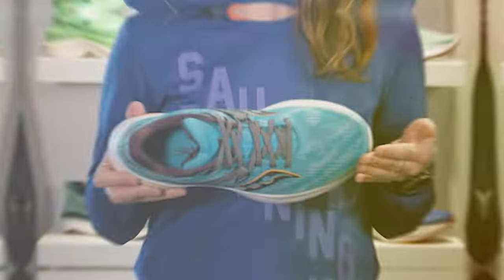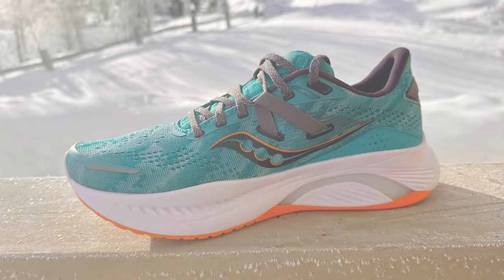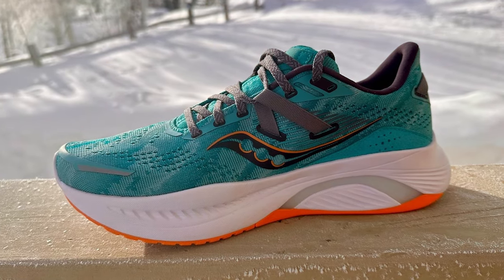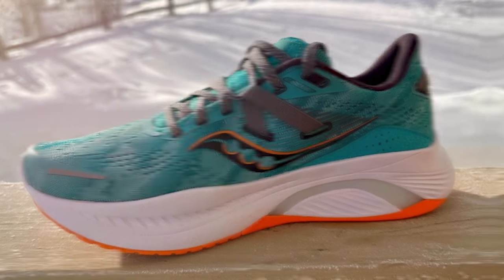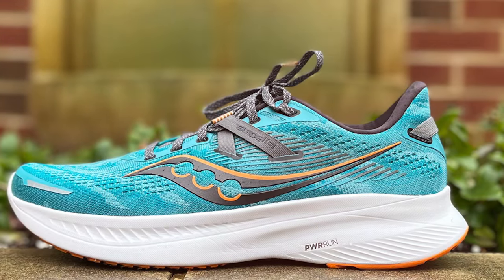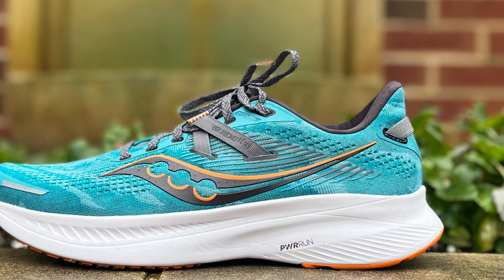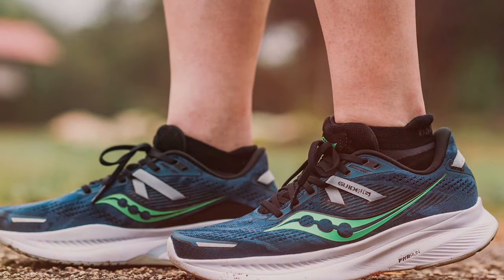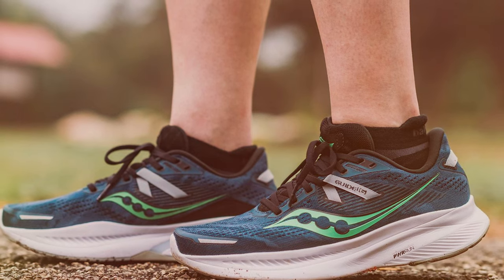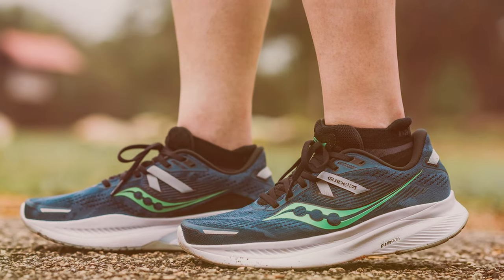Moving on to number six, we have the Saucony Men's Guide 16 sneaker. The Guide 16 is a reliable choice for runners seeking stability and comfort in a lightweight package. It incorporates Saucony's PWRRUN cushioning technology, providing a plush yet responsive feel underfoot for a comfortable and smooth ride, reducing fatigue during your runs. For stability, the shoe features a medial TPU guidance frame that guides your foot through its natural gait cycle, reducing the risk of overpronation and helping prevent common running injuries.